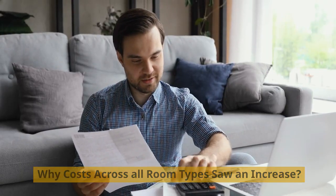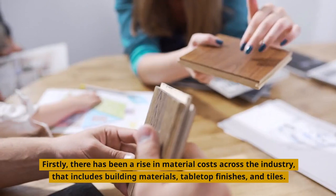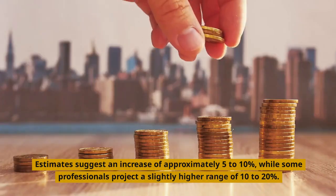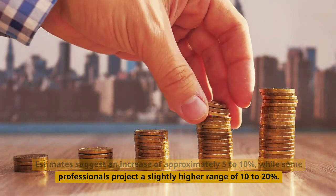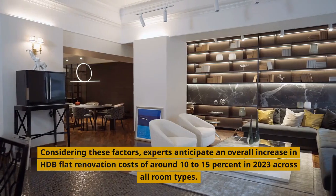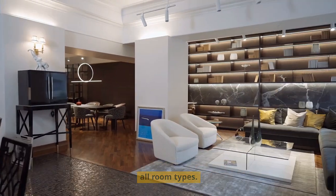Why did costs across all room types see an increase? Industry experts have observed several contributing factors. Firstly, there has been a rise in material costs across the industry, including building materials, tabletop finishes, and tiles — estimates suggest an increase of approximately 5 to 10 percent, while some professionals project a slightly higher range of 10 to 20 percent. Another factor is the increase in labor expenses. Considering these factors, experts anticipate an overall increase in HDB flat renovation costs of around 10 to 15 percent in 2023 across all room types.